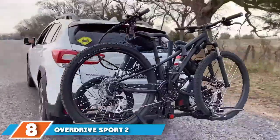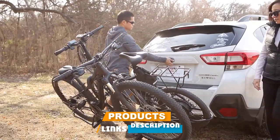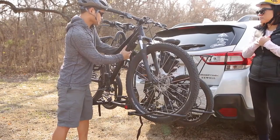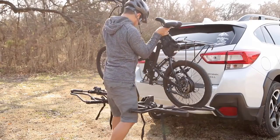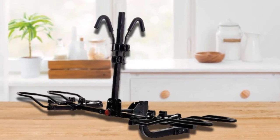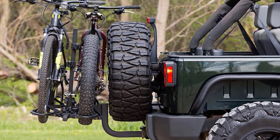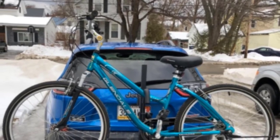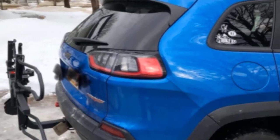At number eight, we have the Overdrive Sport 2 Bike Hitch-Mounted Rack. This can carry two bikes at a time and has arms capable of supporting fat tires that are around 5 inches in diameter, making it great for larger bikes that weigh up to 60 pounds. These two factors alone make it a top contender if you have heavier bikes or models with fat tires. The wheel clamps are adjustable, so smaller bikes are also welcome. Altogether, this rack features some of the most secure clamps we've seen on hitch racks, which is especially important for keeping heavy fat-tire bikes in place.